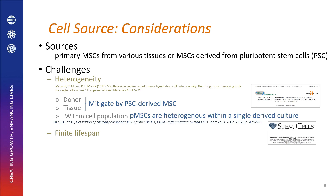To mitigate heterogeneity between donor and tissue, one approach is to use pluripotent stem cell-derived MSCs because they come from a single source. However, PSC-derived MSCs are also heterogeneous within a single cell culture, and like primary MSCs, they also have a finite lifespan.